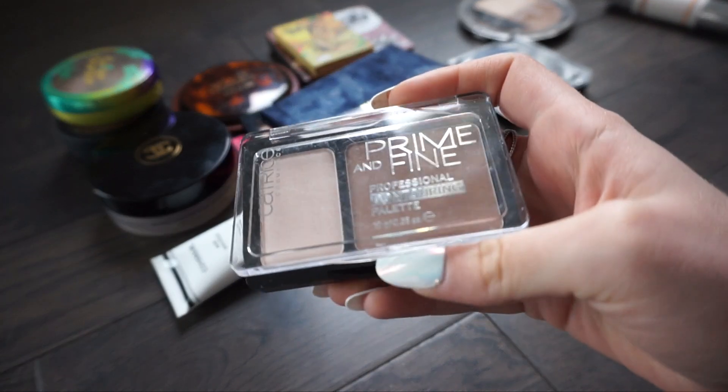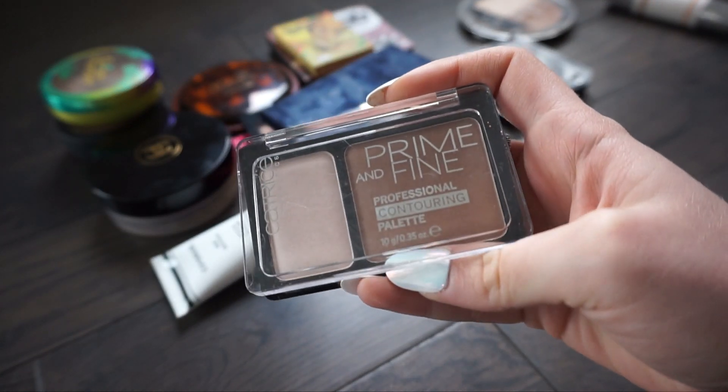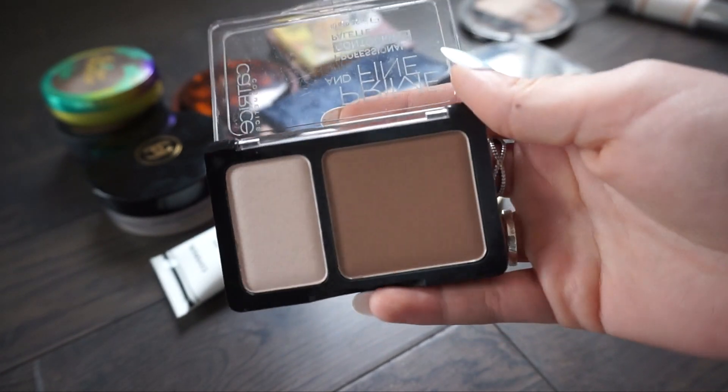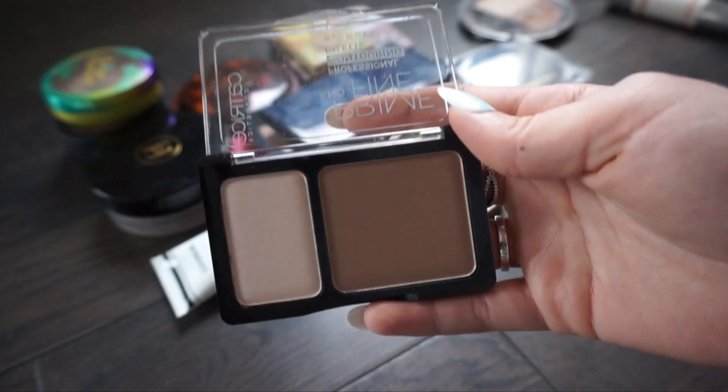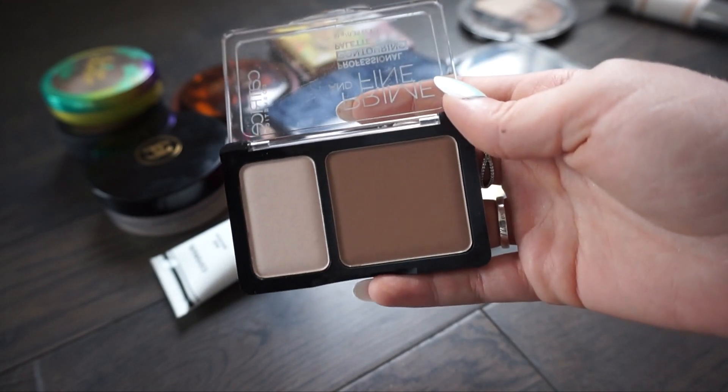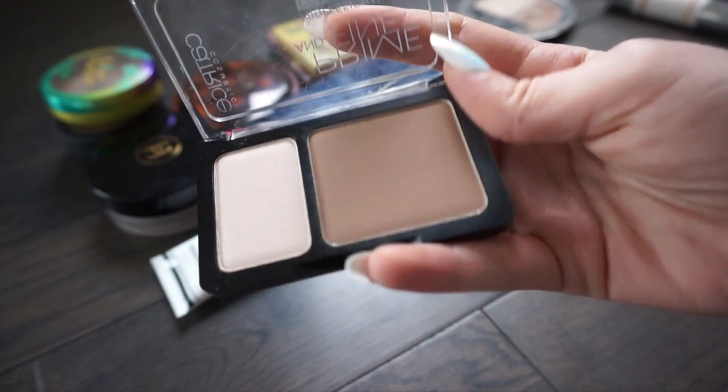This next one is from Catrice - this is their Prime and Fine Professional Contouring Palette. I do think this color really really matches me well. I actually haven't had the chance to try this out yet but I do want to, so I'm going to go ahead and keep this one.